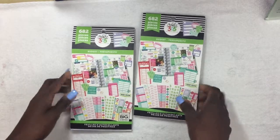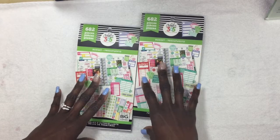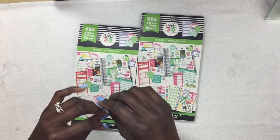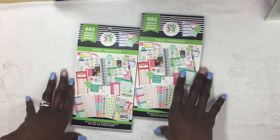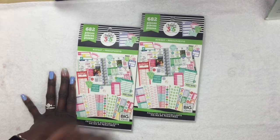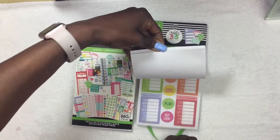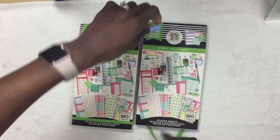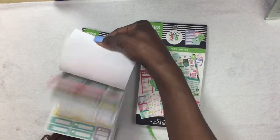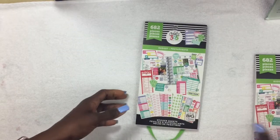I've already started using them, which is why I brought both packs to the camera. I'm going to do a flip through. I love them already — I've already put some of them in my layouts for next week and next month. Let's look at the one that has not been touched yet.